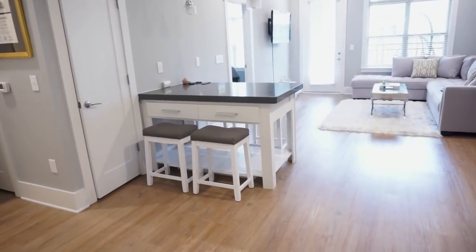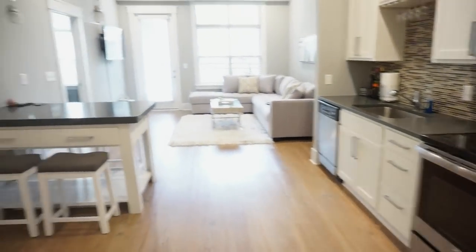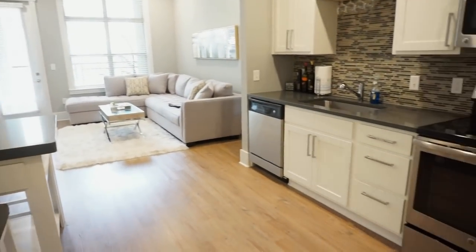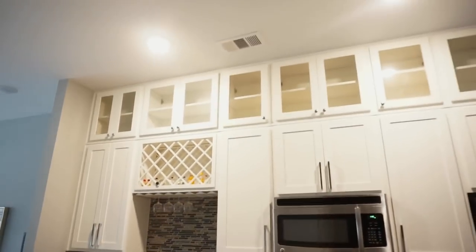Welcome to my apartment. I'm really excited — I've been wanting to do this video for a long time, so let's get started. This is what you see when you first walk in, and let's go ahead and start with the kitchen. I love how this is an open floor plan and how the ceilings are so high.